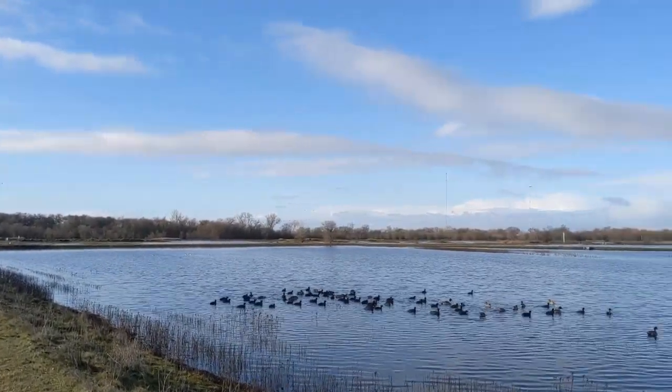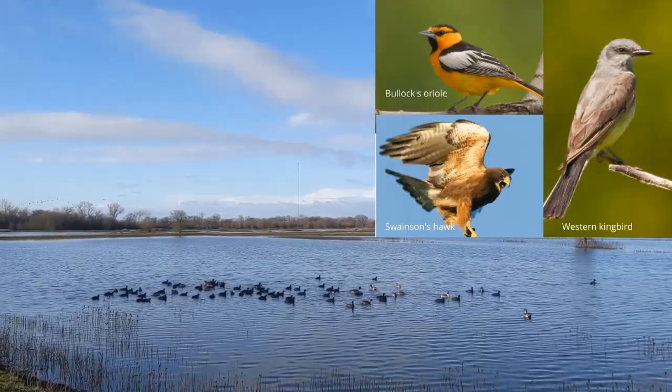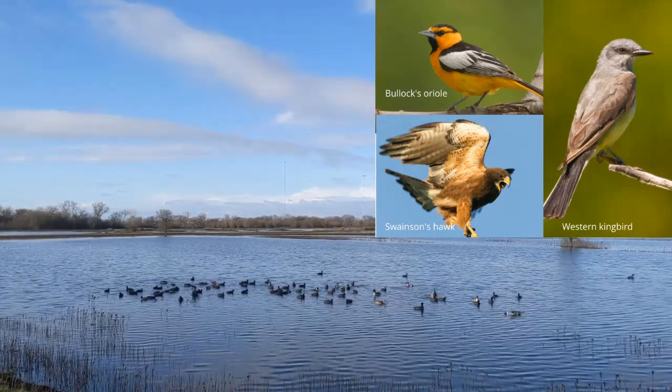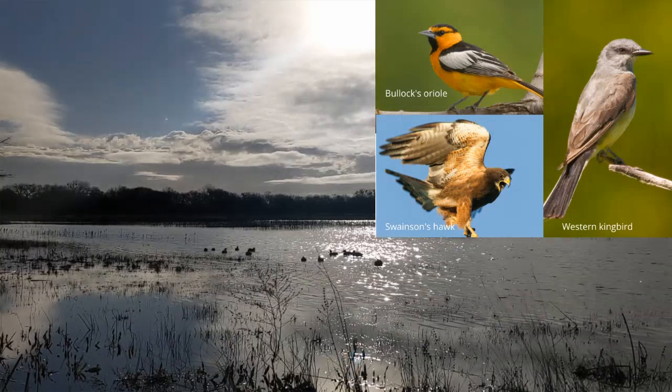And finally, common summer residents at the preserve include Swainson's hawk, black-chinned hummingbird, western kingbird, cliff swallow, Bullock's oriole, yellow warbler, black-headed grosbeak, blue grosbeak, and lazuli bunting.